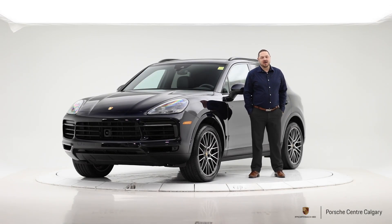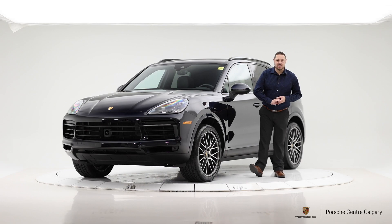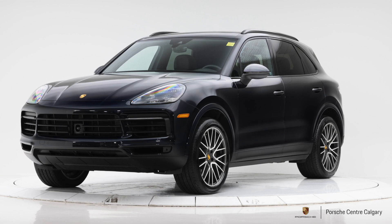Hello everyone, thanks for joining me. I'm Jay Gombach from Porsche Centre Calgary, and with me today I have a beautiful 2021 Cayenne S.